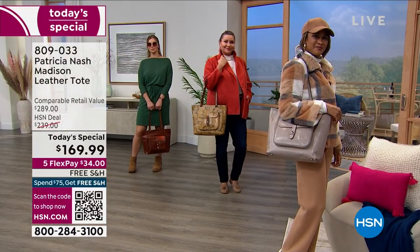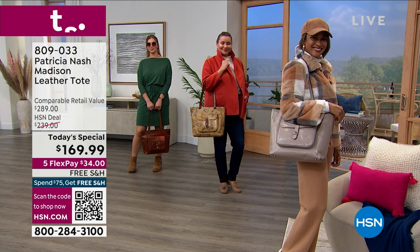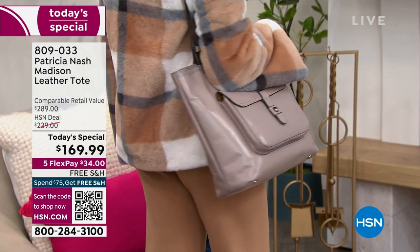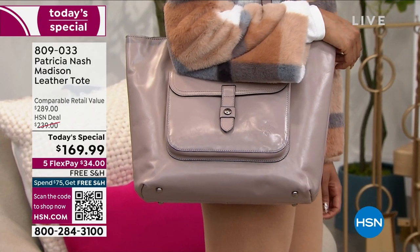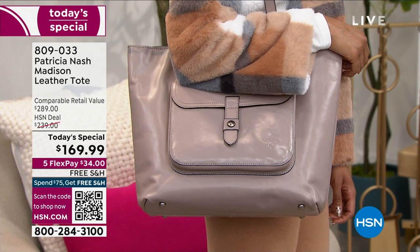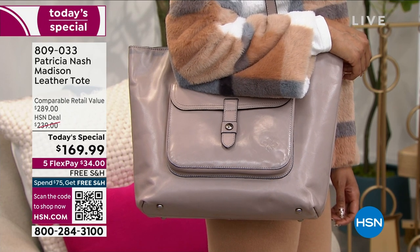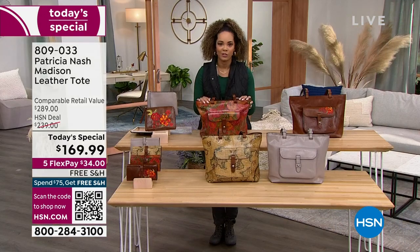We have a couple of colors, and we've sold out of one — so we're down to our final four. Please know FlexPay is always there for you. You don't need an HSN credit card to pay the $34 — that's any debit or credit card. We ship it to your doorstep for free. Treat yourself to this incredible handbag that will go with you no matter where your day takes you, from work to play to business to cocktails.